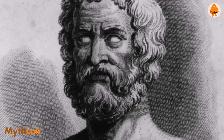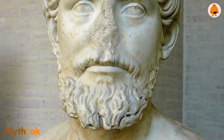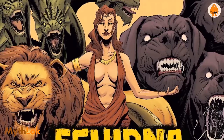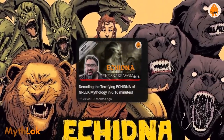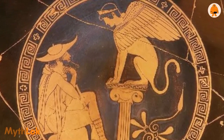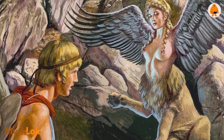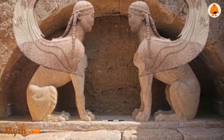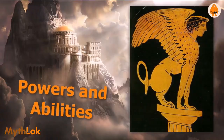Hesiod believed that the sphinx was the daughter of Orthus and Echidna. Laius and Apollodorus also believed it was the daughter of Typhon and Echidna — we have talked about Echidna as the mother of many beasts in an earlier episode. Furthermore, historians still do not know where the sphinx originated, as even in Greek mythology the lore suggests the sphinx came from as far away as Africa. The source and versions of the name of the sphinx remain unknown, and researchers have been at loggerheads coming to a common conclusion.